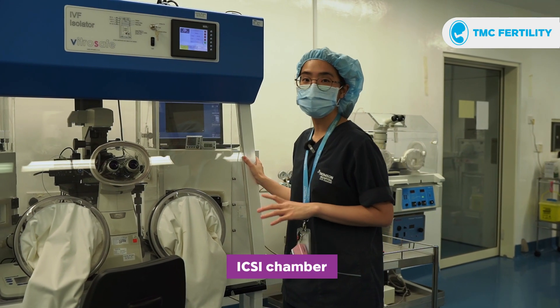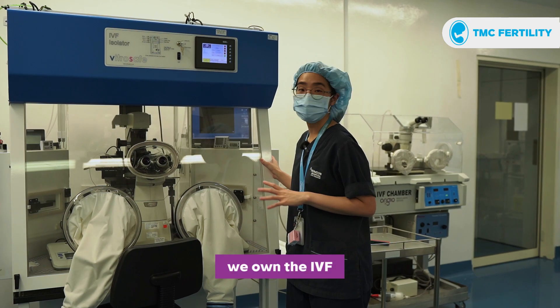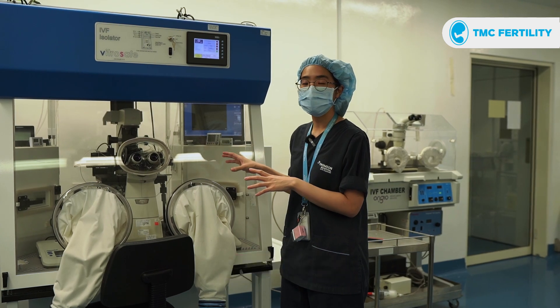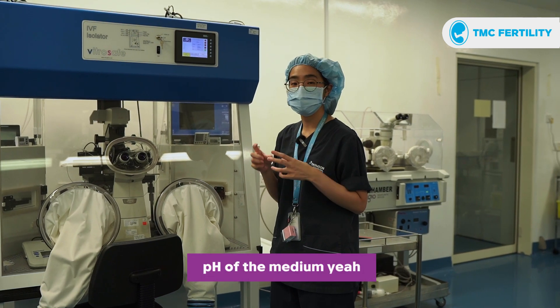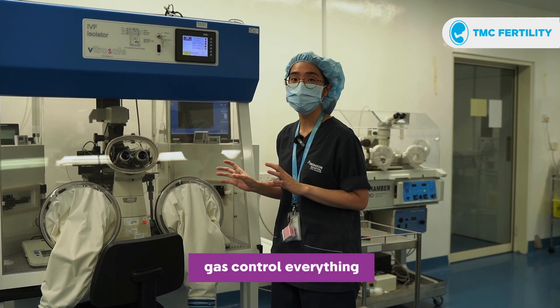And this is our ICSI chamber. I think we are the only fertility center that owns the IVF isolator. So we perform our ICSI procedure in an enclosed system, and everything is under control — the temperature of the medium, the pH of the medium, and also the gas control.